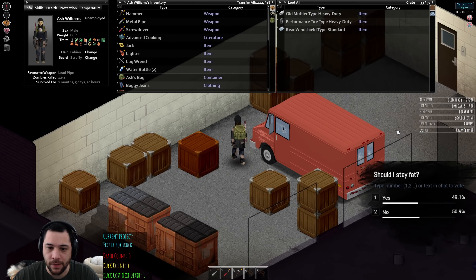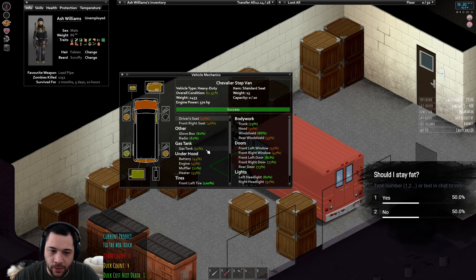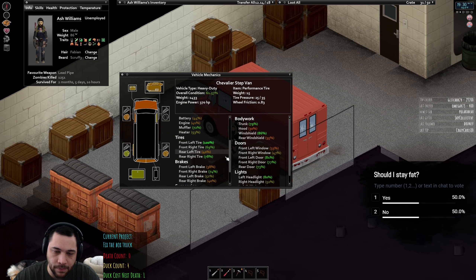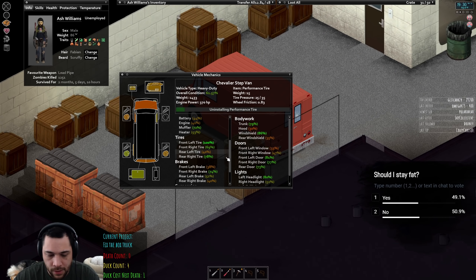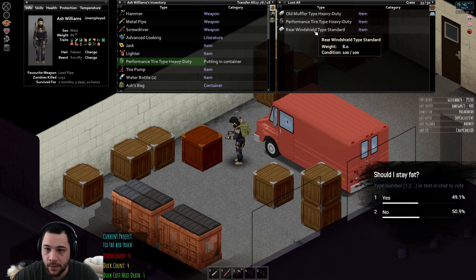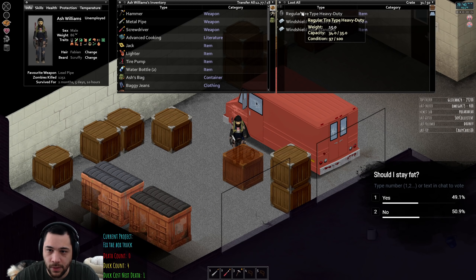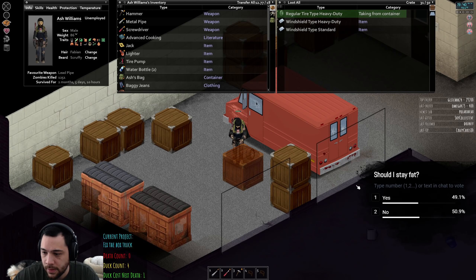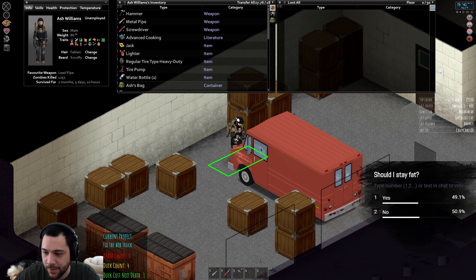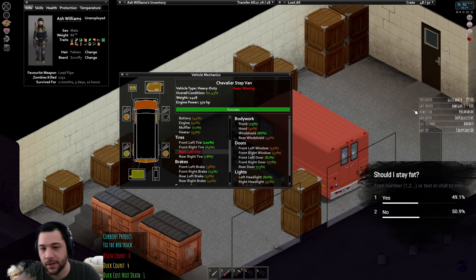The front windshield is at 86% — I'm not going to bother installing the one I have. The windshields are front and back specific, so I can't take a generic windshield and throw it on the back. The driver's side window is concerning because if it blows out, zombies can pull you out of the vehicle and make you lunch. And I know I'm a bit of a snack, but I don't want to be a lunchable.